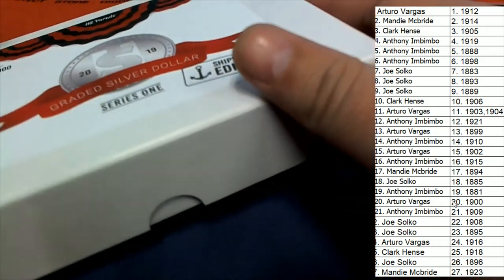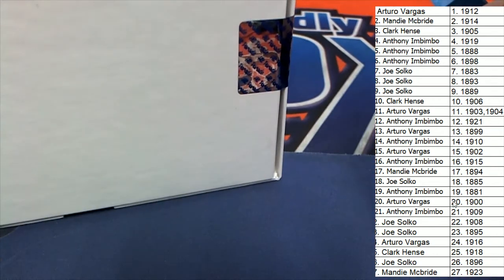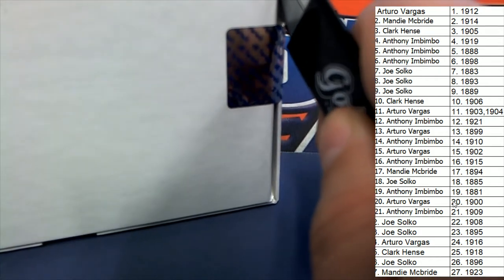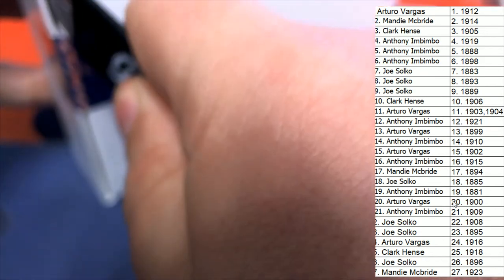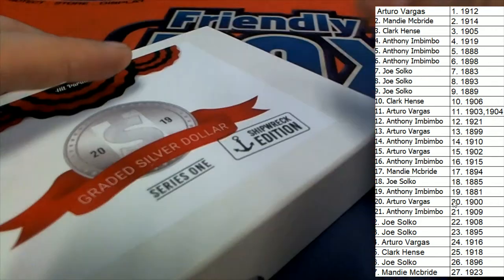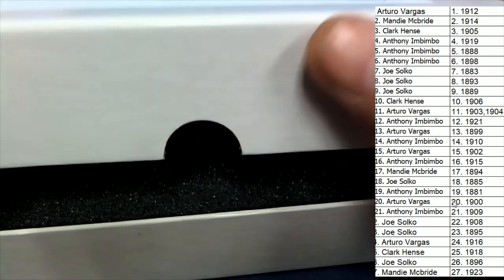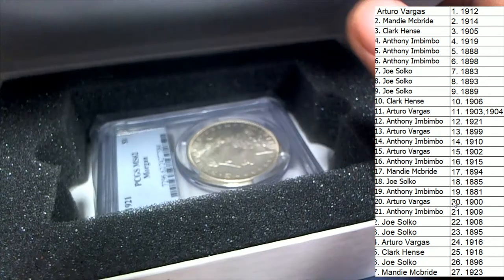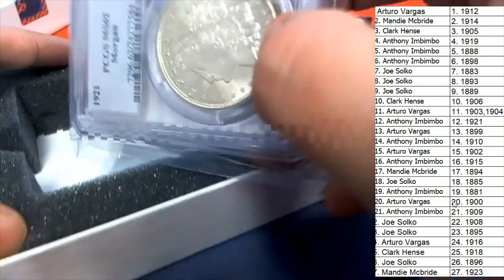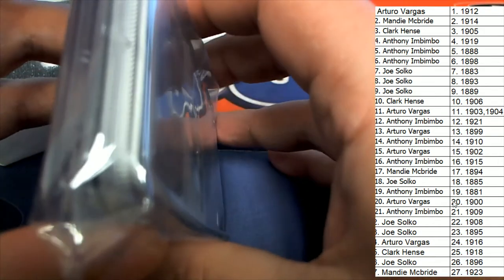Here in the Grand Silver Dollar Series One, Shipwreck Edition. Good luck everyone, once again, as we are on a treasure hunt. And it looks like we have an old Morgan dollar — very old. Look at this — I believe we have two hits. It's a hot box!